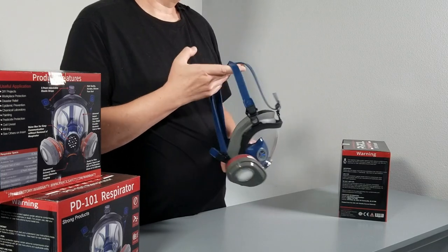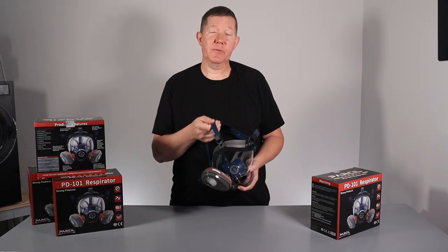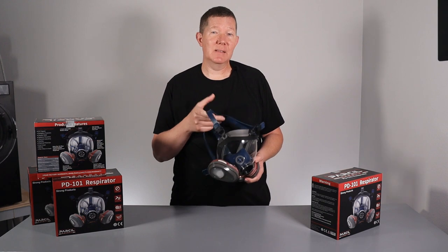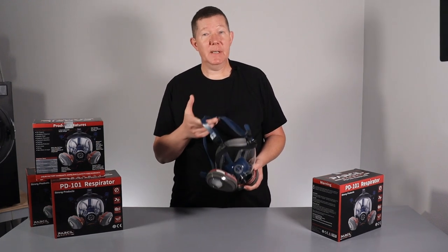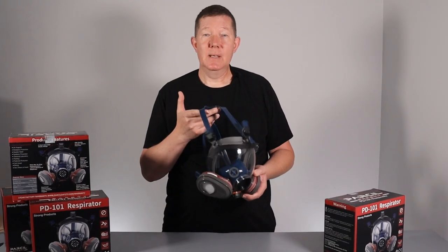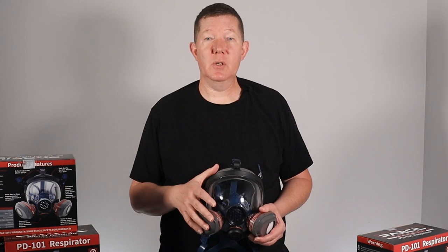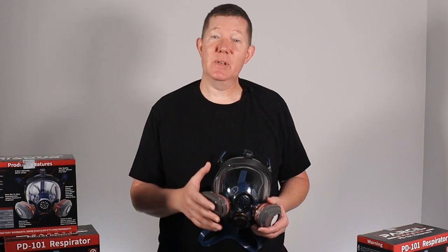Some of the cons: I wish the head straps were just a little bit longer so I could loosen them up further to easily get it around my head and so it wouldn't be so tight. But again, I have an odd-shaped head, so for most people it'll probably work out just fine. Also, there's no canteen or drinking hose as found in some high-end models, so it may not be suitable for long-term continuous use in a contaminated environment.